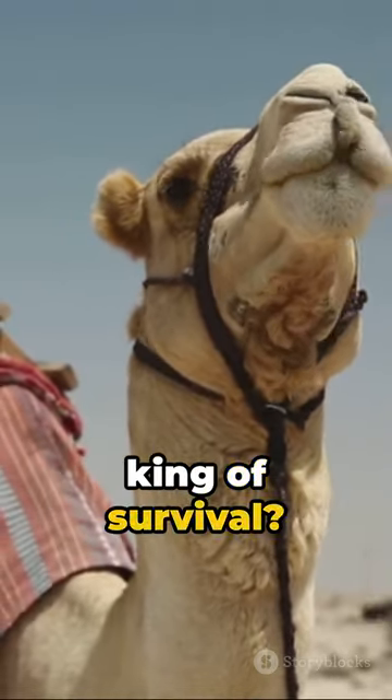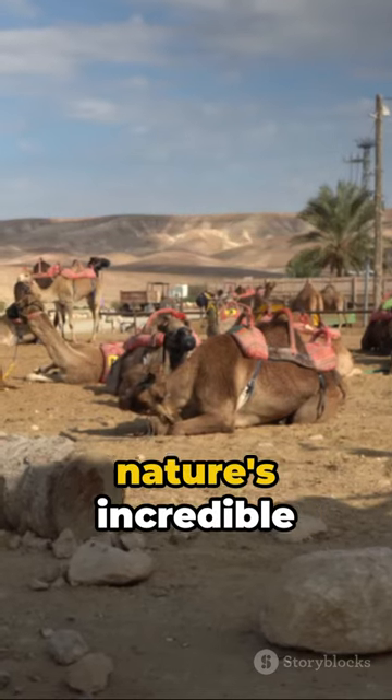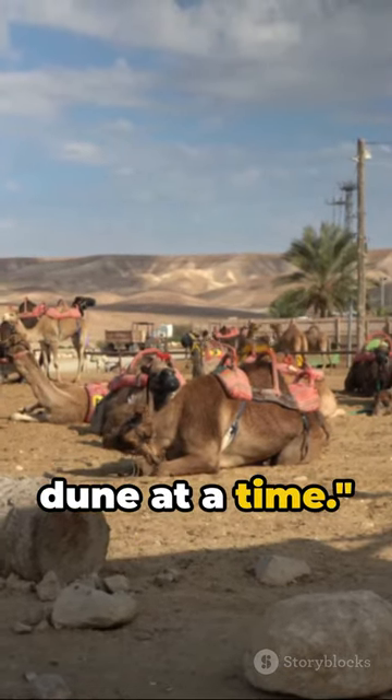So, the desert's king of survival? Undeniably, the camel — adapting and thriving, showcasing nature's incredible ingenuity, one sand dune at a time.